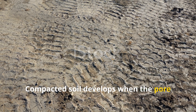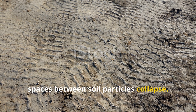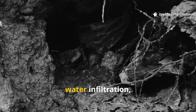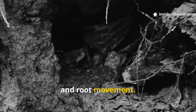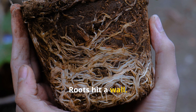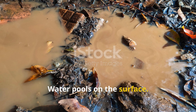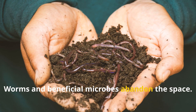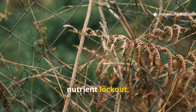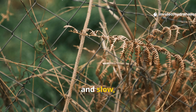Compacted soil develops when the pore spaces between soil particles collapse. These tiny air gaps are crucial for oxygen exchange, water infiltration, and root movement. When they disappear, the soil becomes hard, heavy, and hostile. Roots hit a wall, water pools on the surface, and worms and beneficial microbes abandon the space. Over time, this creates the perfect recipe for nutrient lockout, fungal issues, and slow, stunted growth.